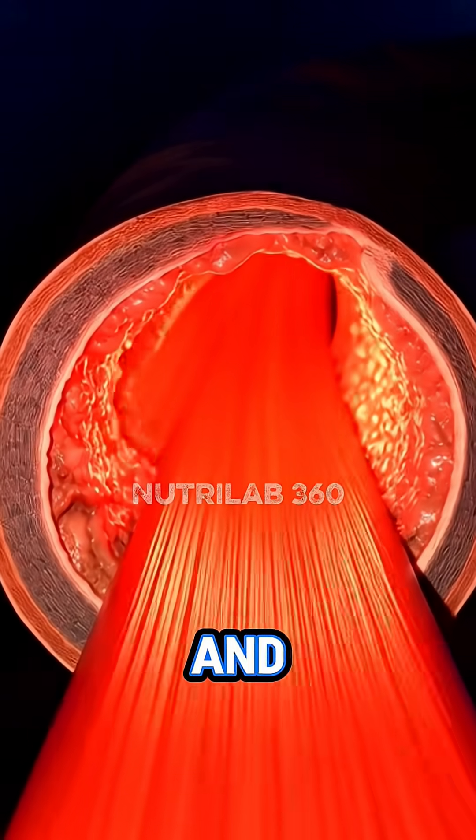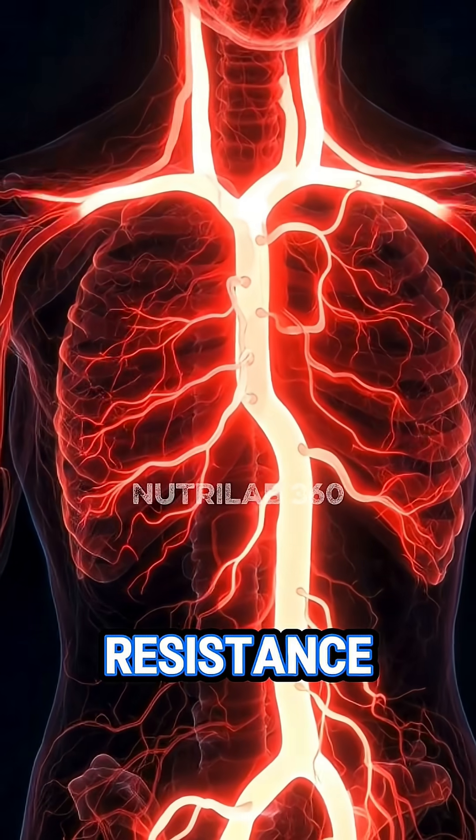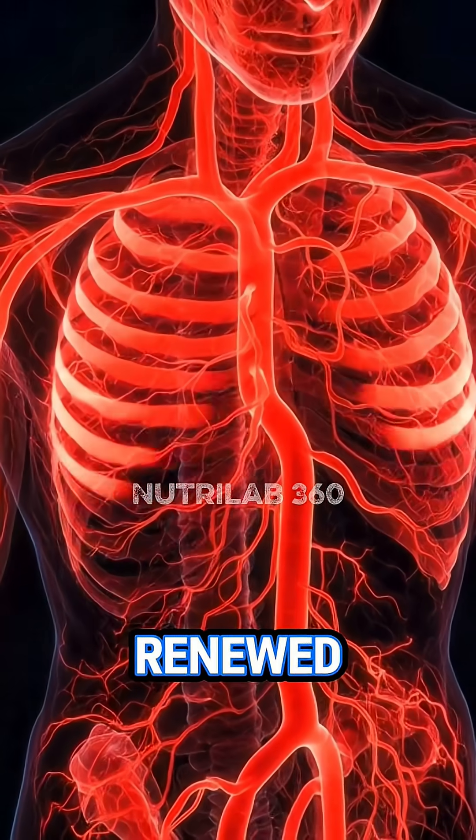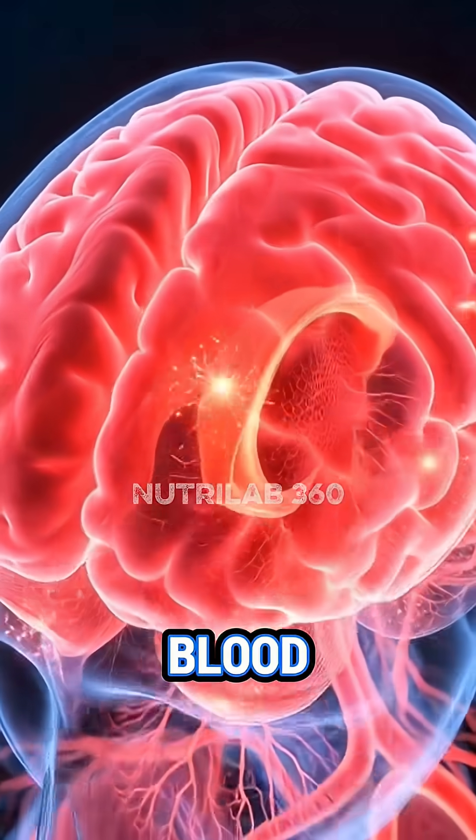Plaque softens, sticky deposits break apart, and arterial walls start to clear, allowing smoother, stronger flow. With less resistance, blood surges forward, and every beat pushes oxygen with renewed power. Even the brain feels the impact as neurons fire brighter when oxygen-rich blood nourishes each region.